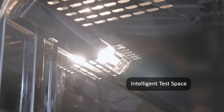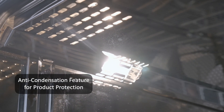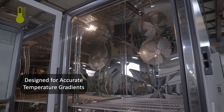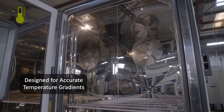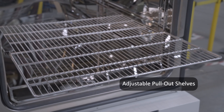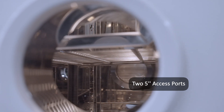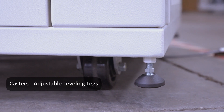Designed to give superior performance, Endurance provides an intelligently engineered test space that allows for maximum airflow coverage and accurate gradients so your testing is at its best. With many pre-engineered and custom options available, Endurance allows you to get the most out of your testing applications.